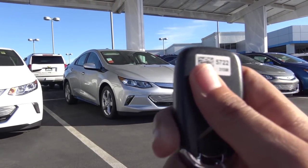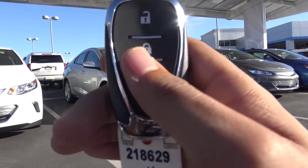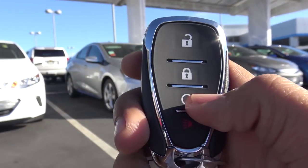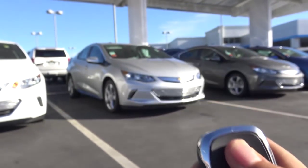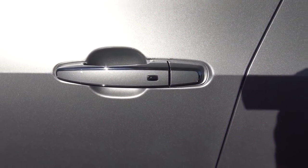Here is the key fob design for the vehicle — your typical Chevrolet smart key. You have remote keyless entry, unlock, lock, remote engine start, and a panic button. The color is Silver Ice Metallic, and it has smart key access on all four doors of the vehicle.